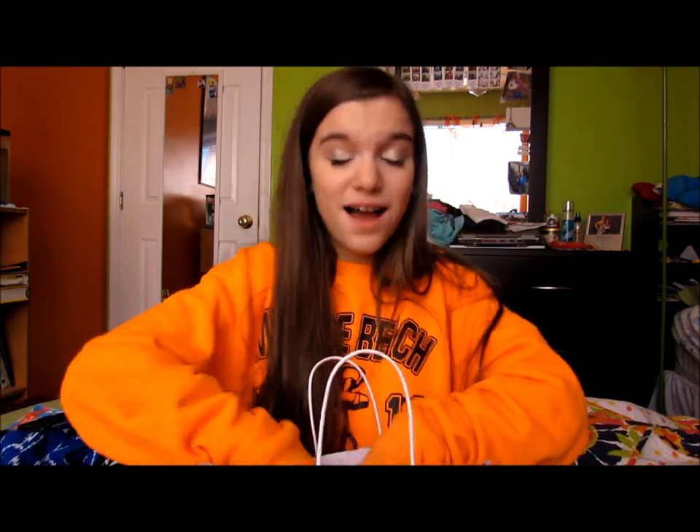And now on to Bath and Body Works. I was beyond disappointed because that is usually the number one store I go into - last year I honestly spent over $100 there. Usually on a regular day their candles are 2 for $20 and the minis are 3 for $10. But on Black Friday, the sale day of the year, they were 2 for $22 and 3 for $12. I was so mad. But I did both deals anyway because I just wanted the stuff - I just shouldn't have waited for Black Friday.